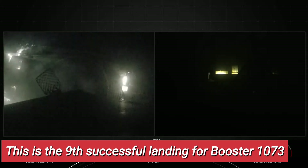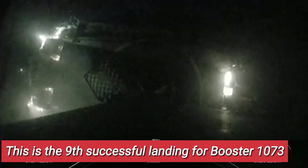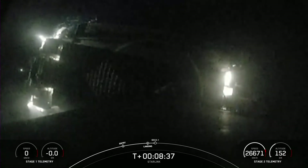And Falcon 9 has now successfully landed, marking the ninth successful landing for this booster. We're now experiencing loss of signal.